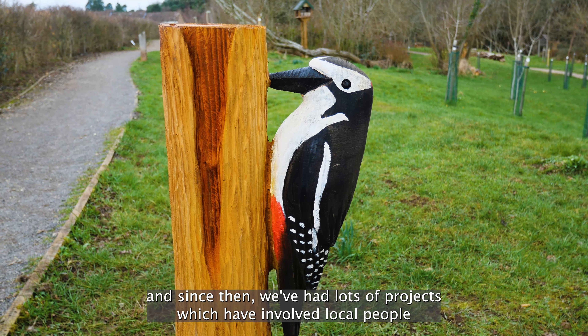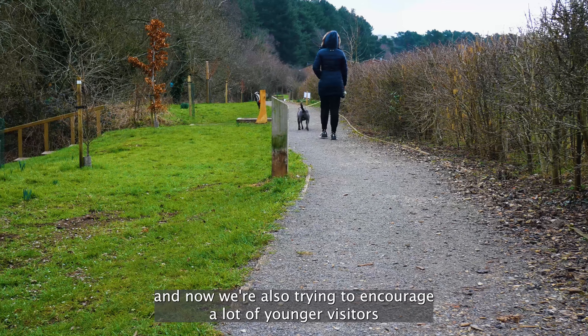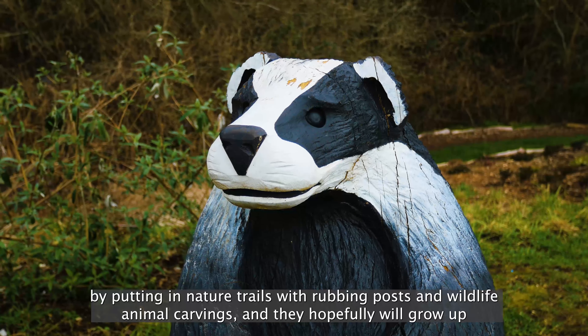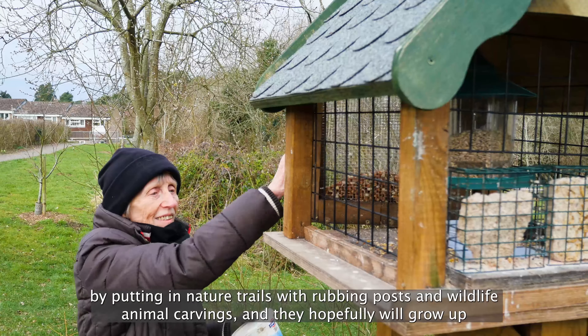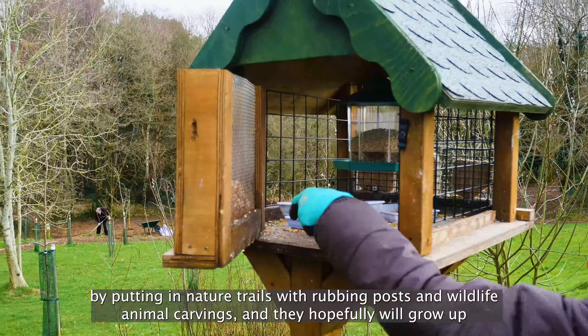Now we're also trying to encourage a lot of younger visitors by putting in nature trails with rubbing posts and wildlife animal carvings, and hopefully they'll grow up wanting to learn about wildlife and care about the place.